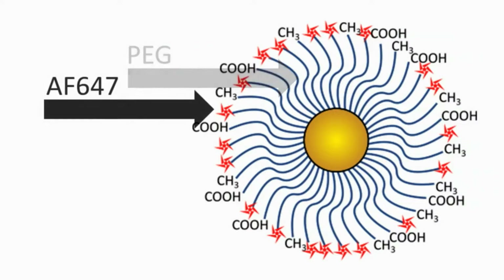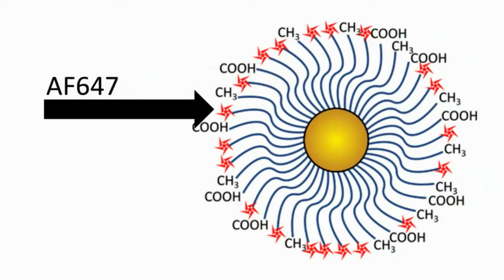These particles are tagged with an Alexa Fluor 647 fluorophore, which allows visualization under fluorescent confocal microscopy. These particles are incubated with rat fat pad endothelial cell monolayers, which were then fixed and stained for glycocalyx components such as bovine serum albumin and heparan sulfate.